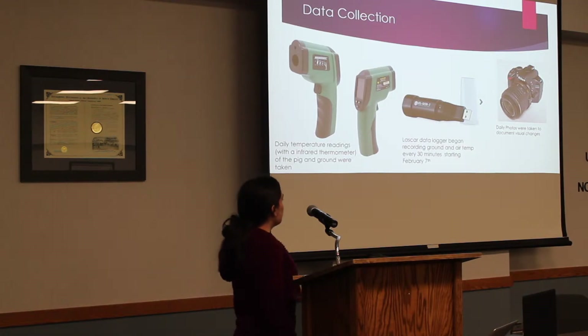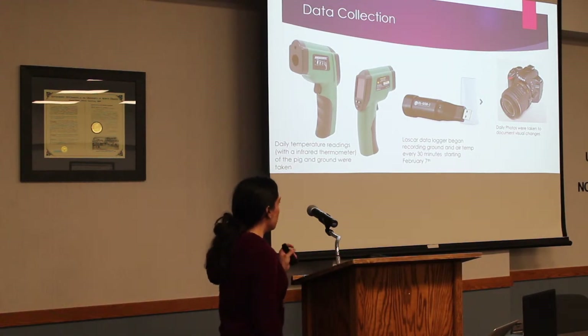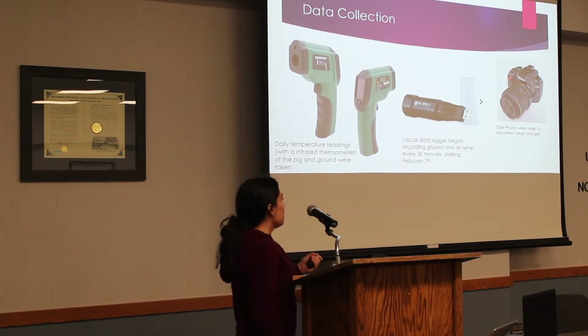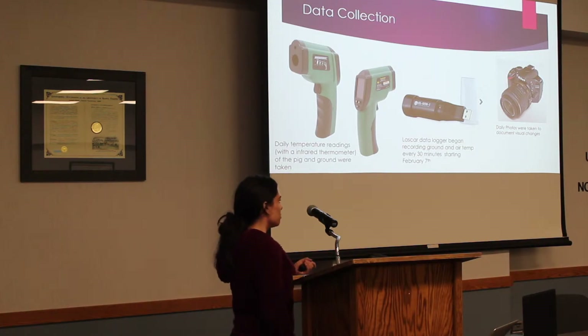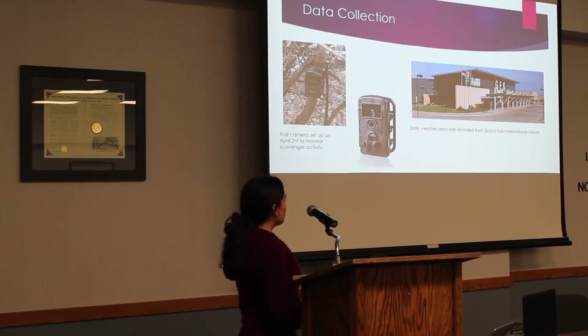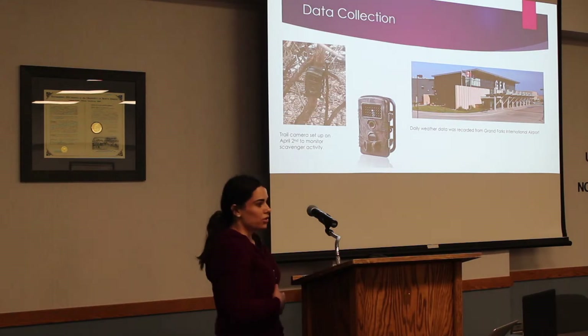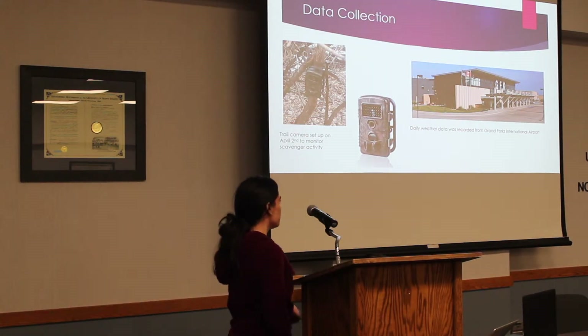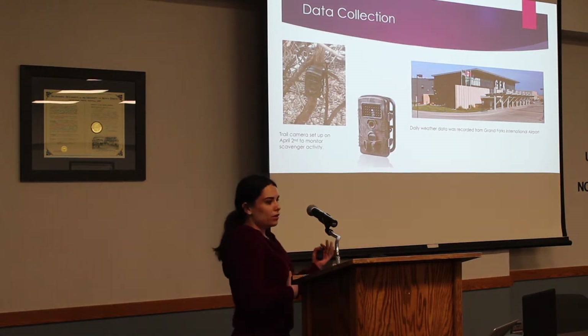For data collection, every day I went out and grabbed temperatures with my infrared thermometer — one reading of the pig itself, and when snow covered it, I would read the surface temperature of the snow and the ground near the pig. I used a Lascar data logger next to the pig and one hanging from a tree to record air temperature, recording every 30 minutes along with dew point. I also got daily photos to monitor visual changes. Once snow began to thaw, I put a trail cam out to record scavengers. Daily weather data was also recorded from Grand Forks International Airport and compared to on-site weather.